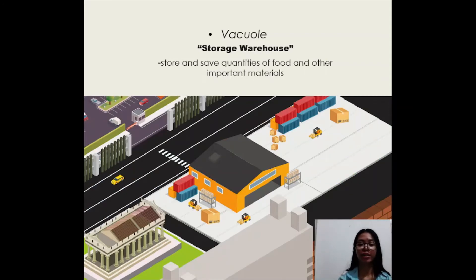A vacuole stores essential materials in the cell. Similarly, storage warehouses are used in cities to store and save quantities of food and other materials.